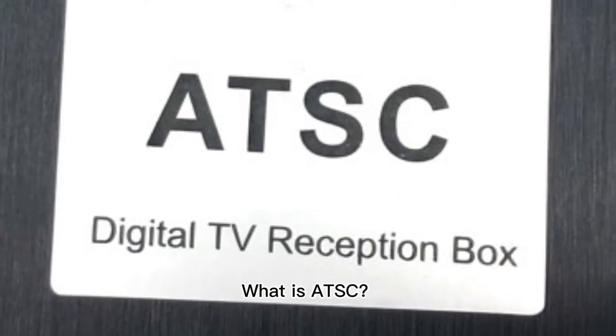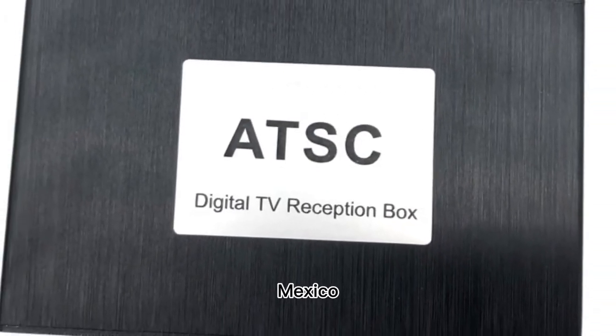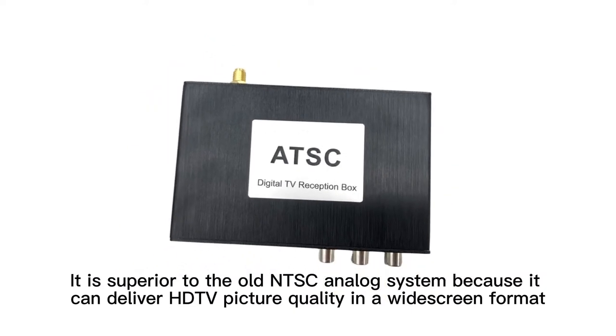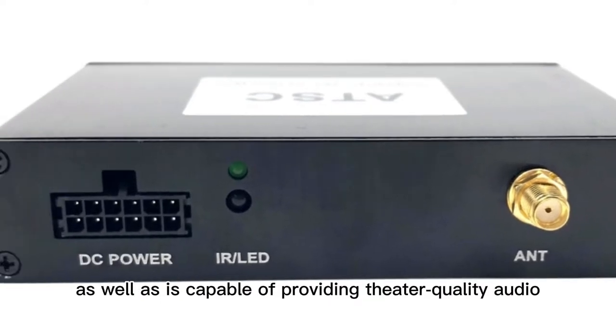What is ATSC? ATSC is the OTA digital signal used in the USA, Canada, Mexico, and South Korea. It is superior to the old NTSC analog system because it can deliver HDTV picture quality in a widescreen format, as well as being capable of providing theater quality audio.